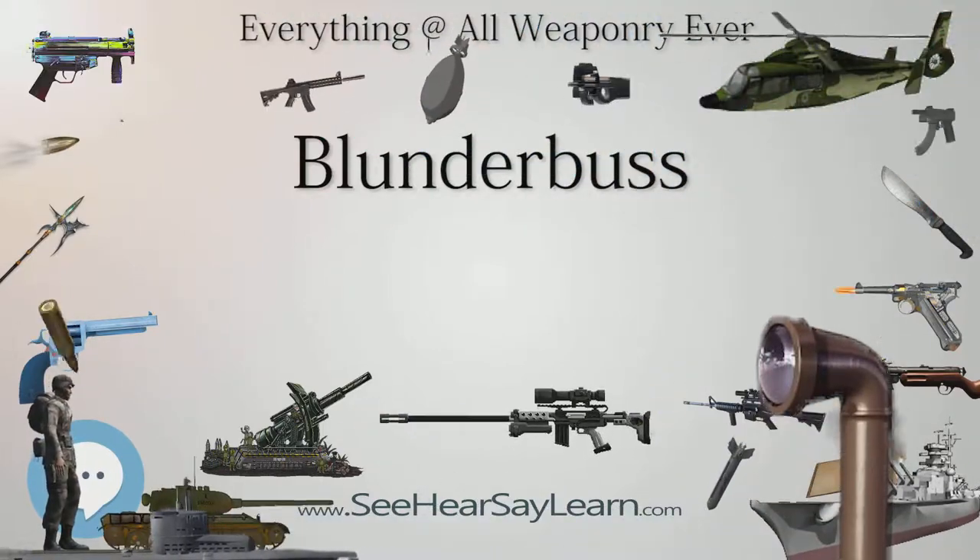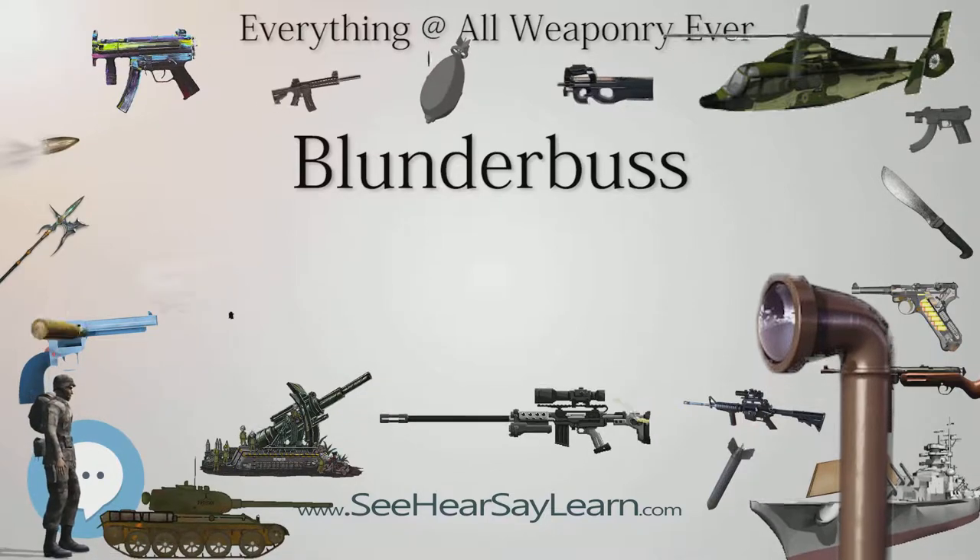A Blunderbuss in handgun form was called a dragon, and it is from this that the term dragoon evolved.